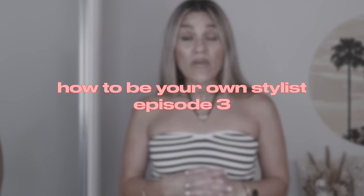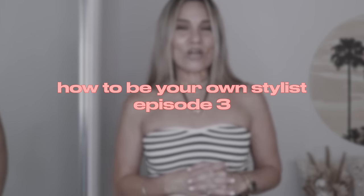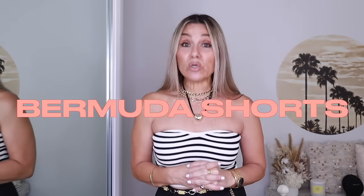Today's video is episode three of 'How to Be Your Own Stylist,' and the subject is bermuda shorts. This has been highly requested — it seems a few of you have jumped on my bermuda short train. I discovered bermuda shorts in 2019 and have not looked back. I love them so much; they are one of three of my most-worn bottoms, the other two being denim and denim cutoffs.